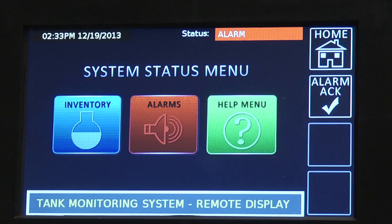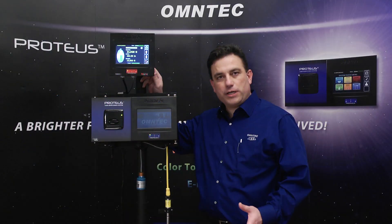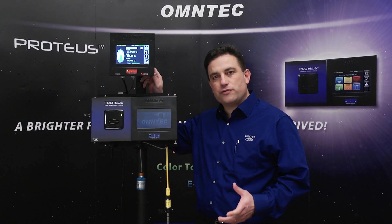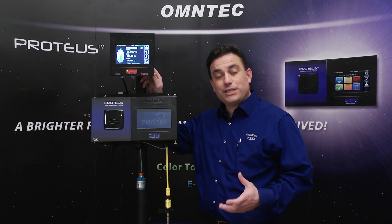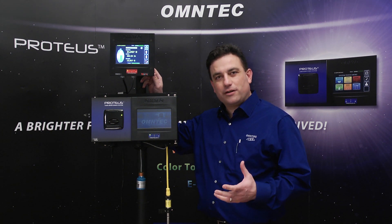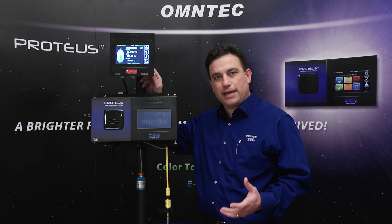The Mini-Me will interface with all industry standard gauges. The Proteus Mini-Me gives every industry standard tank gauging system the same look and feel. Once installed, you will never have to leave your point of sale unattended again.